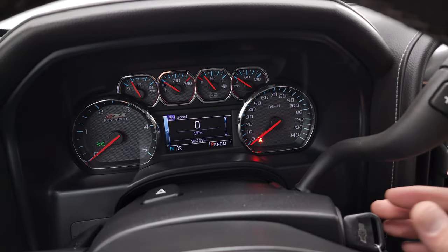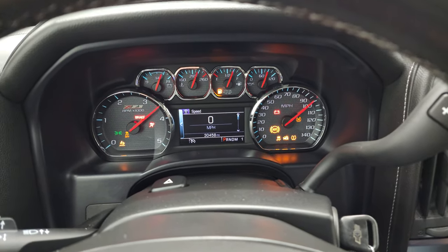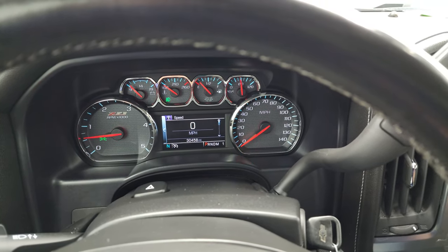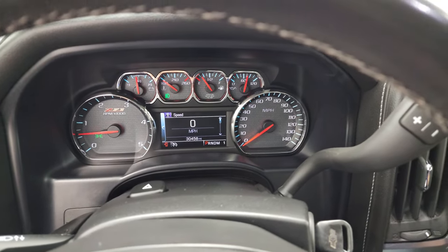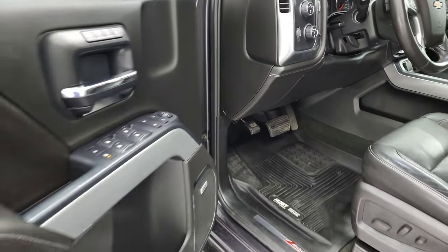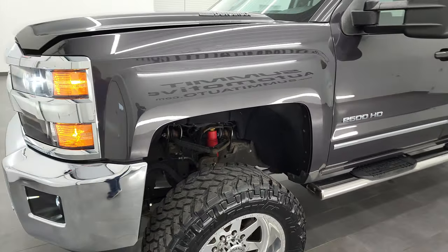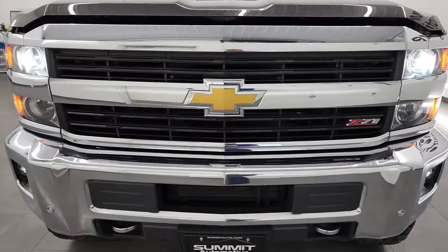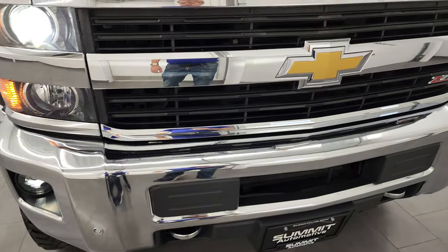We'll start it up and take a look under the hood, and also check out all the LED lights. It starts right up with no check engine lights or anything like that. I would personally like to thank you for checking out the video today, and hopefully from this HD video you've been able to verify the quality, condition, and options of this truck. Very, very clean. There are those HID headlamps and the LED fog lamps.